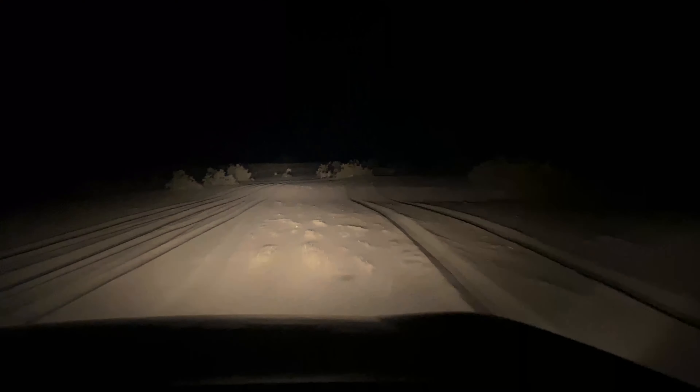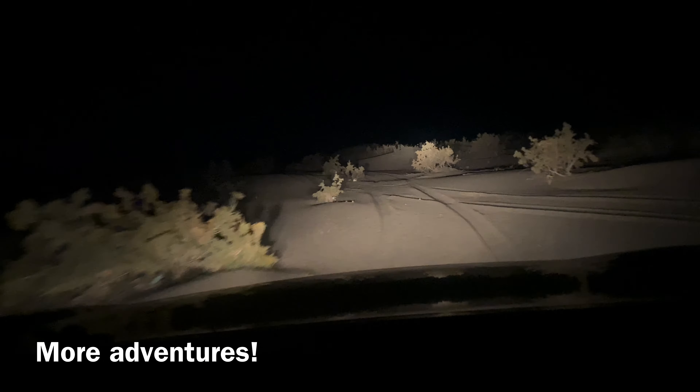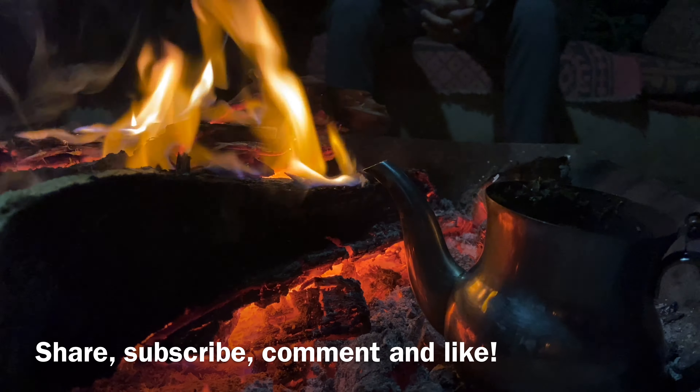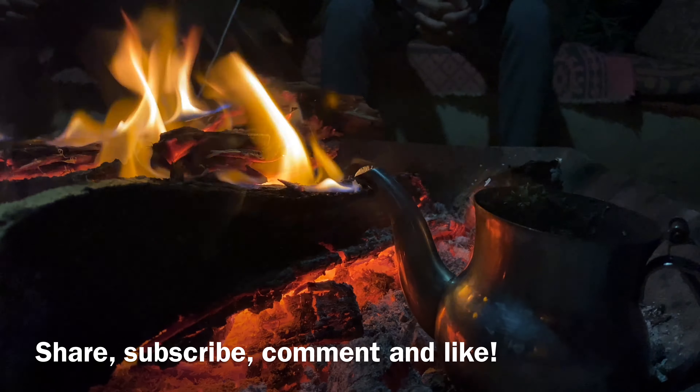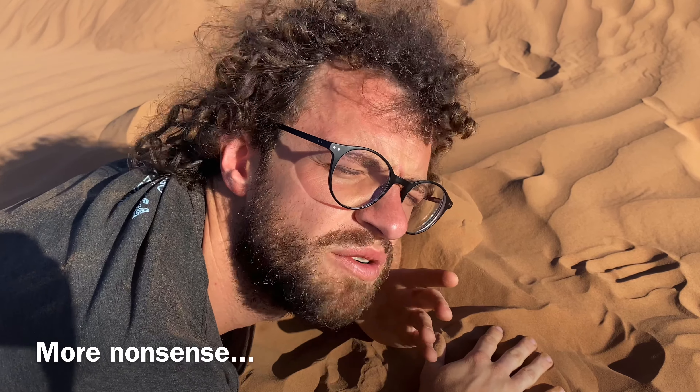4x4 in the desert — it's kind of like doing donuts. It's fun. Woo-hoo! Some people just get wet and some people get sandy.